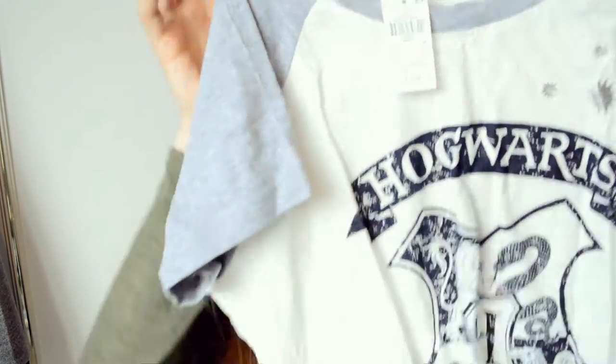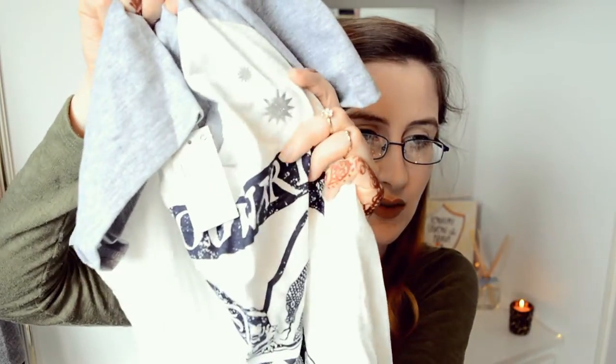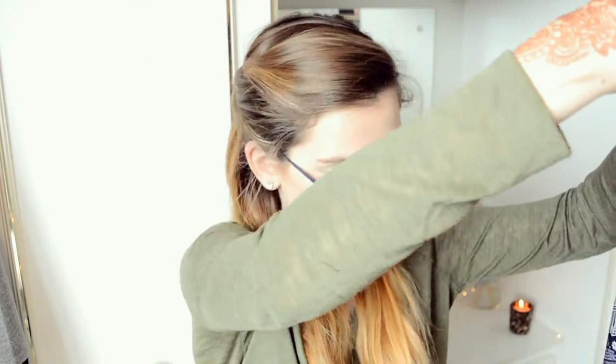Primark brought out a whole new range of Harry Potter pyjamas and I tried to resist, but I saw this pair and thought, okay, I don't have a pair like that. It's grey and white with Hogwarts printed in dark blue and silver stars on the top. The bottoms feel really silky - that's what led me to purchase them. They're dark blue and white with the Marauder's Map printed all over, cuffed at the bottom with cotton. These were £10. Primark pyjamas - can't go wrong.